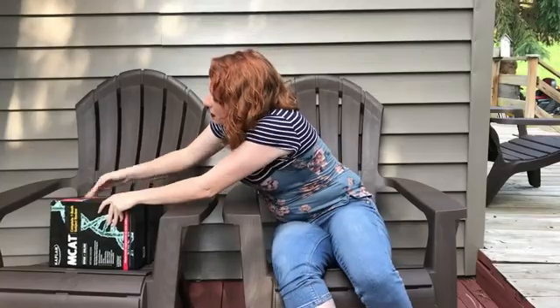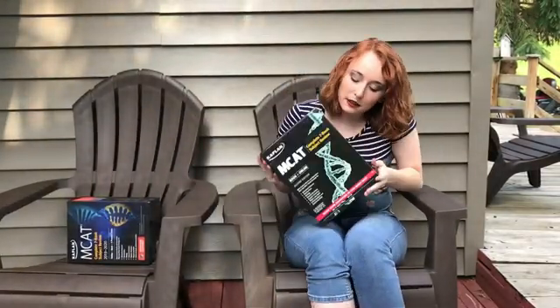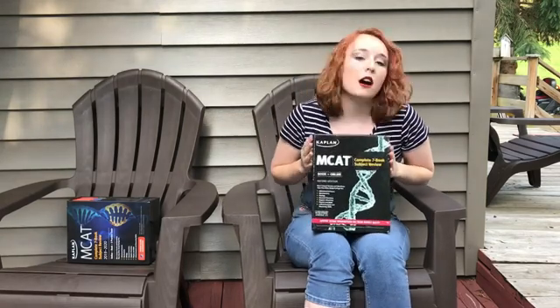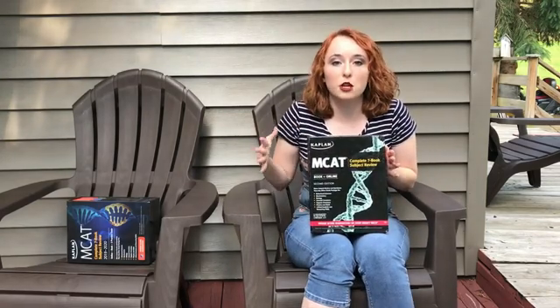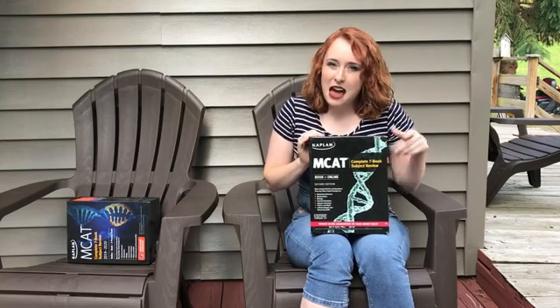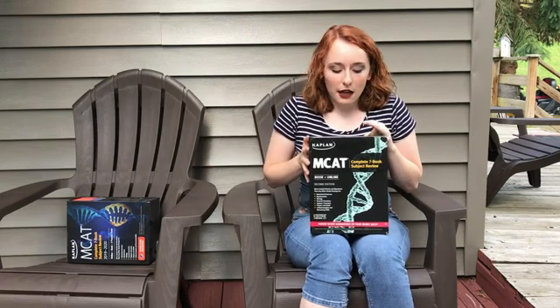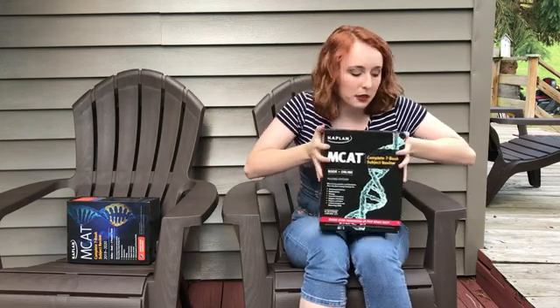So here are my old ones. They are Kaplan — the Kaplan Complete 7 Book Subject Review. They are the second edition and I got them a couple of years ago for Christmas. I don't really know how expensive they were, but I'll get into how expensive the new ones were. These are the old ones — well read. They helped me survive the MCAT.